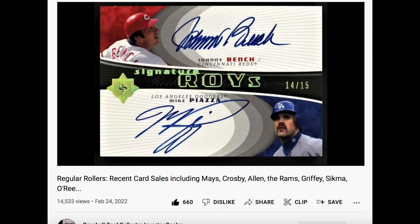Here's the clip. This one was sent in by Ben and it's a 2005 Ultimate Signatures dual autograph — two of the greatest catchers of all time, Johnny Bench and Mike Piazza — serial numbered out of 15. Really, really nice looking card. I'm going to read what Ben wrote about it: 'I'm a big Mike Piazza collector, he was always my favorite player growing up.'